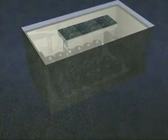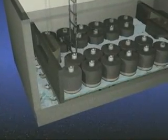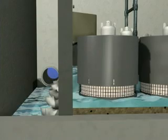The Storm Filter is a simple yet ingenious design that puts the forces of nature to work. A concrete vault collects the polluted water, and before it leaves, it passes through these filter cartridges.